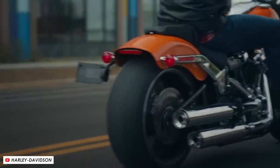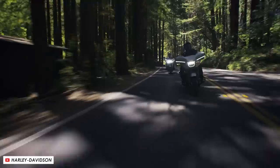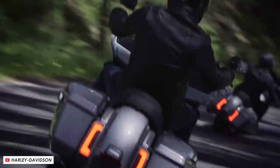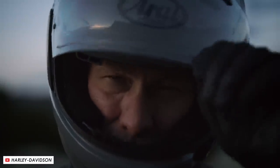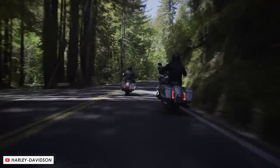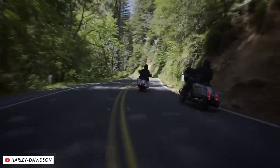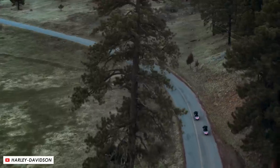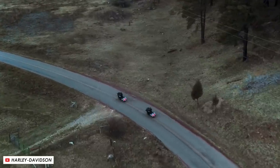ABS and traction control are lean-sensitive owing to a six-axis inertial measurement unit. There's also linked braking which distributes braking force between front and rear, engine drag torque slip control which prevents the rear wheel from sliding on heavy downshifts, and vehicle hill control which makes moving off uphill easier — especially when you're two-up with luggage on what's already a pretty hefty machine.